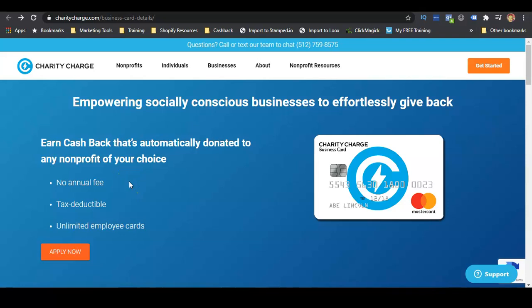Welcome back to the channel. In this video, I'm going to show you how you can get a fifty thousand dollar business credit card for your business. I'm also going to give you a bonus on how you can get ten thousand dollars in grant money for your business, so you definitely want to watch this video from start to finish to learn about this credit card and the ten thousand dollar grant.